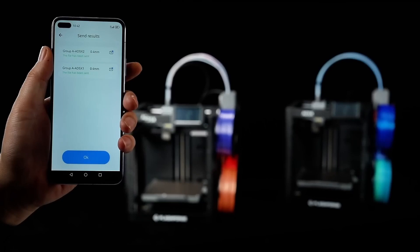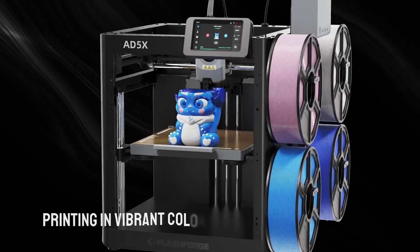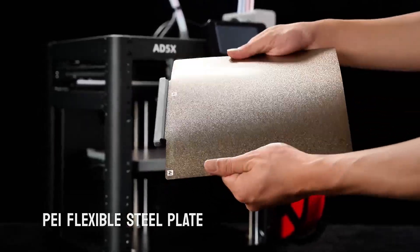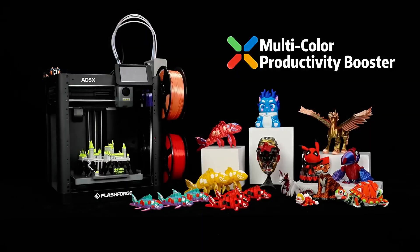It supports continuous 24/7 operation with proper maintenance and offers wide compatibility with common filament diameters and profiles. Built-in safety features and firmware updates keep fleet uptime high. Best for small businesses, educators running multi-color projects, prosumers doing complex multi-material prints, and makers who need automated high-throughput multi-color production.